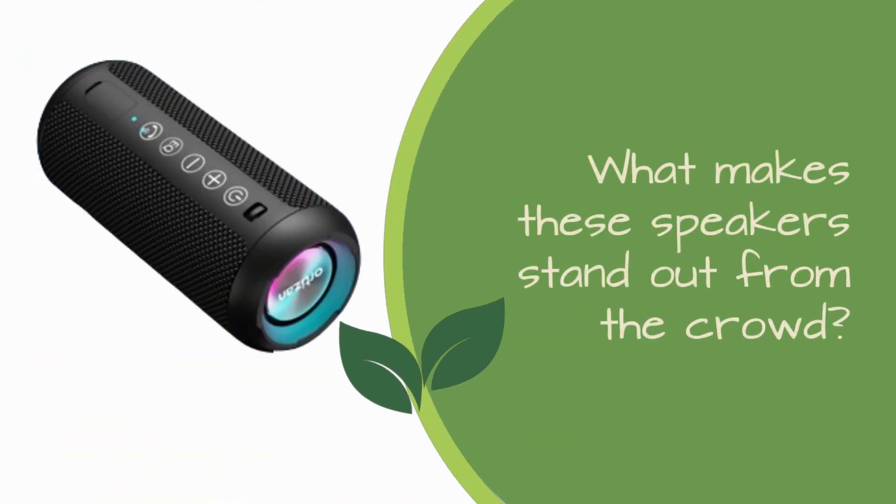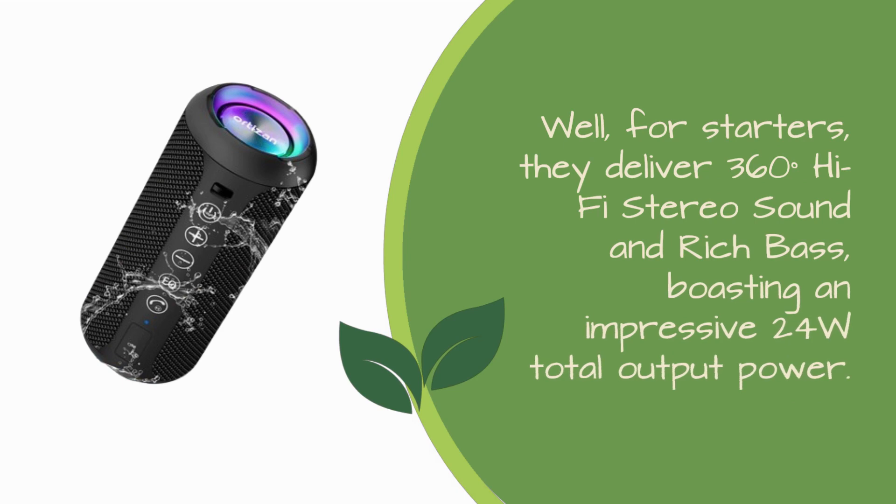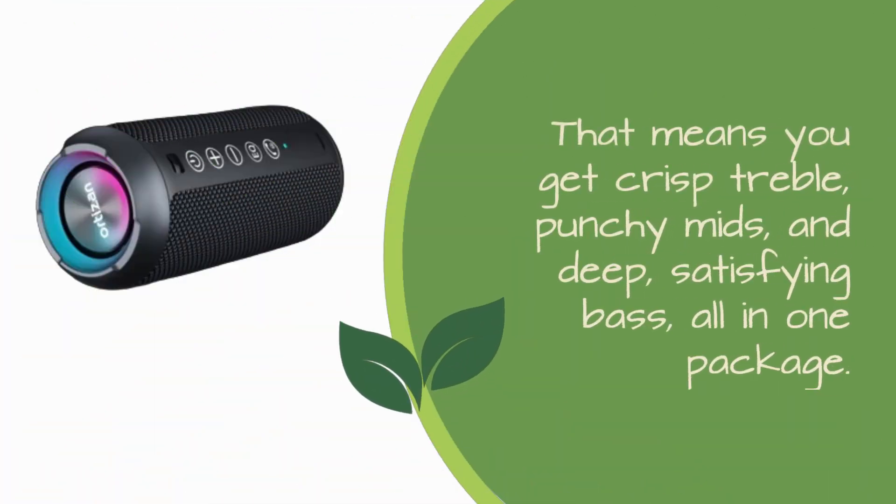Now, let's break it down. What makes these speakers stand out from the crowd? Well, for starters, they deliver 360-degree hi-fi stereo sound and rich bass, boasting an impressive 24W total output power. That means you get crisp treble, punchy mids, and deep, satisfying bass, all in one package.